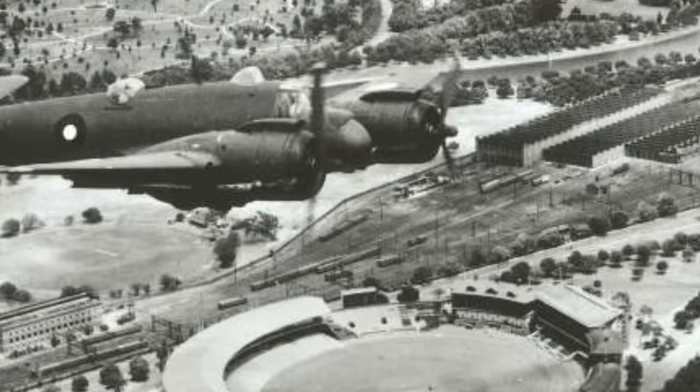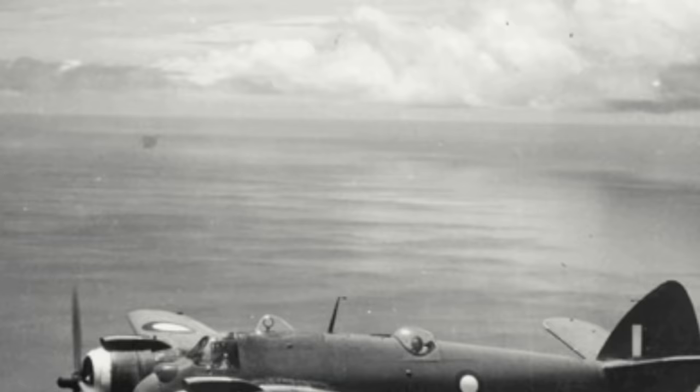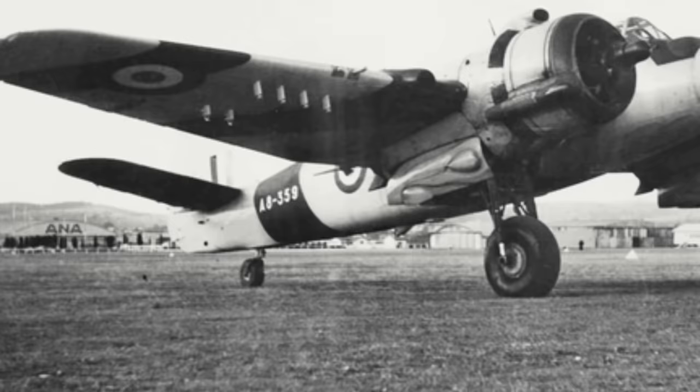The first Australian Beaufighter took to the air for the first time on the 26th of May 1944. The first operational sortie by a Mk-21 Beaufighter occurred in September 1944, and eventually five squadrons would be equipped with the type. It proved once again to be a successful and devastating attack and strike aircraft, seeing action in New Guinea, the Solomons and the Philippines. Production finished at the end of 1945, with a total of 364 DAP Beaufighter Mk-21s being built.